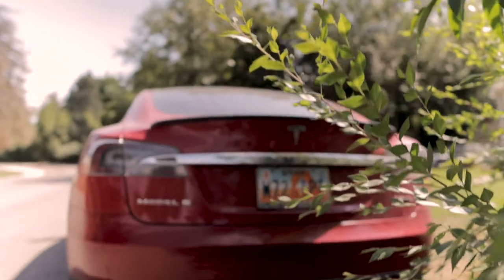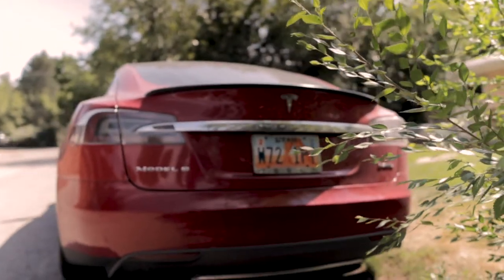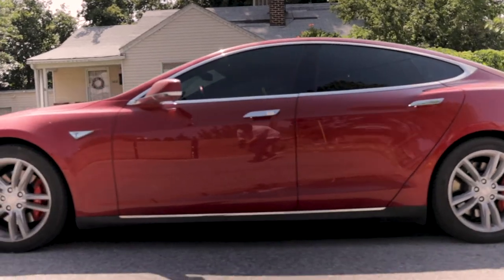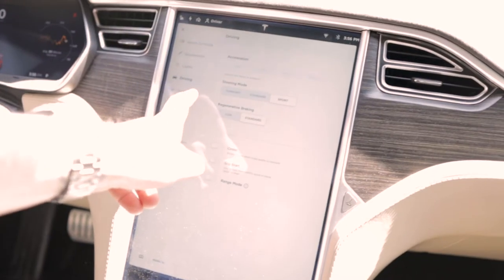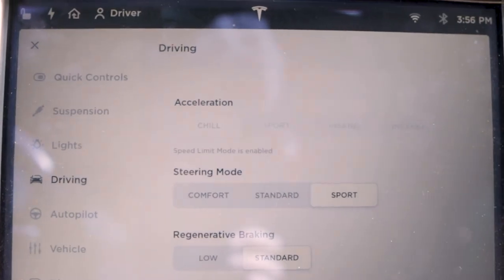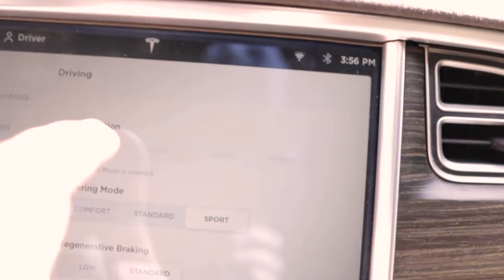So the Model S — it's red, has a brown interior. The only problem with this, and if you're a Tesla owner I'd want to know if you've had the same thing happen — I've got a neutered one. I swear it's in valet mode because it won't go over 85 miles an hour and it's stuck in chill mode. So let me show you what I'm talking about. I can't select any of that.